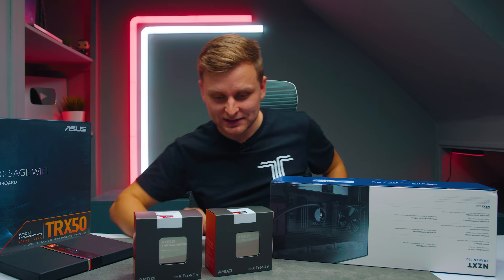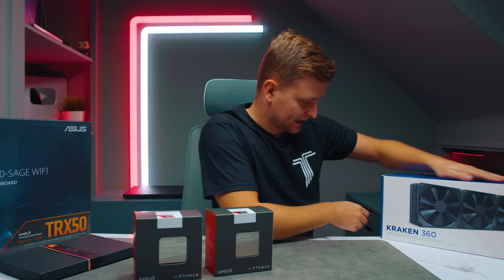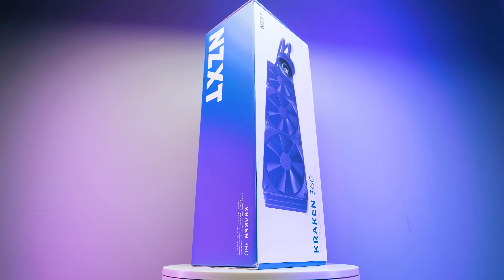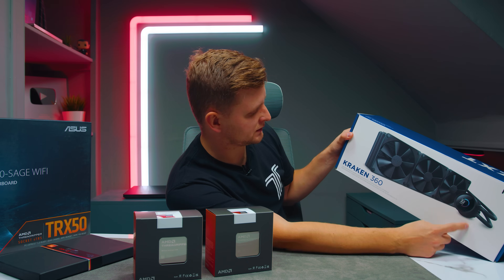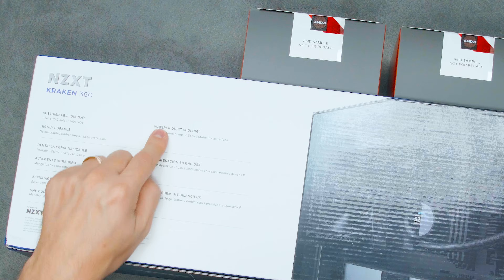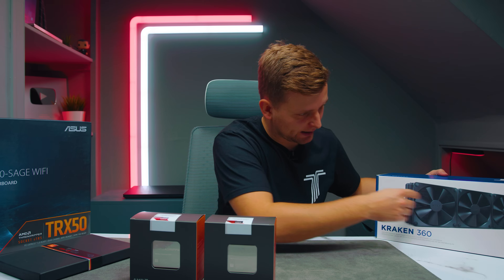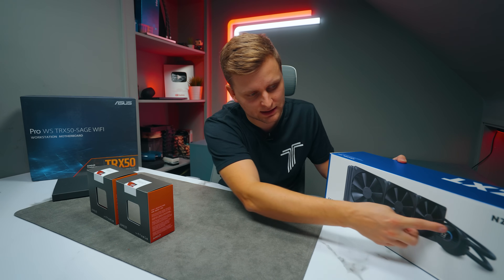This is one of the most expensive unboxings I have done. First, what we have here is the NZXT Kraken 360 millimeter — I'm not quite sure of the exact model number, but it's the one with the LCD on the front. This actually has an Asetek pump inside — seventh-gen Asetek pump. NZXT made the fans and the design of the block, but the actual pump is from Asetek.